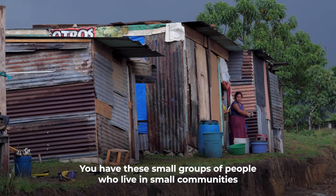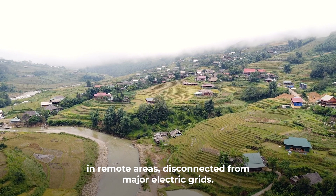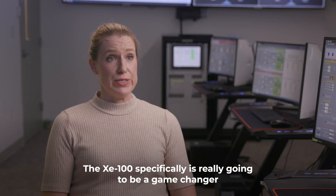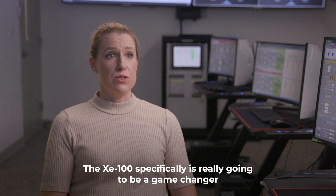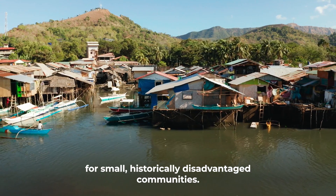You have these small groups of people who've lived in small communities in remote areas disconnected from major electric grids. The XE100 specifically is really going to be a game changer for small historically disadvantaged communities.